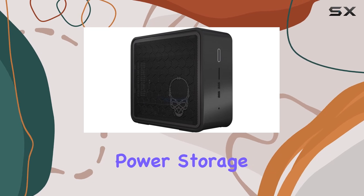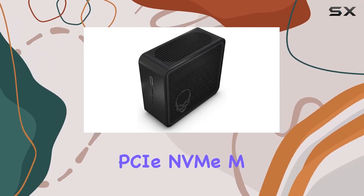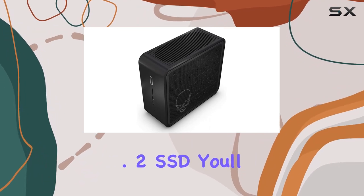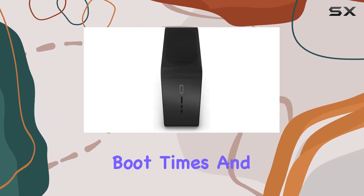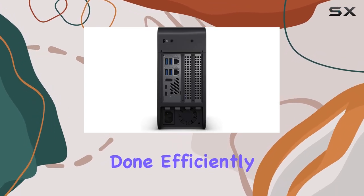But it's not just about processing power — storage matters too. And with a 2TB PCIe NVMe M.2 SSD, you'll experience lightning-fast boot times and seamless data transfers. Say goodbye to waiting around and hello to getting things done efficiently.